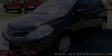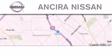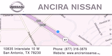Please call us today for more information on this great vehicle. Thank you for considering Ansira Nissan for your next new or pre-owned vehicle. For additional information please visit our website, give us a call, or stop by our dealership. We're located at 10835 Interstate Highway 10 West in San Antonio. We look forward to serving you.